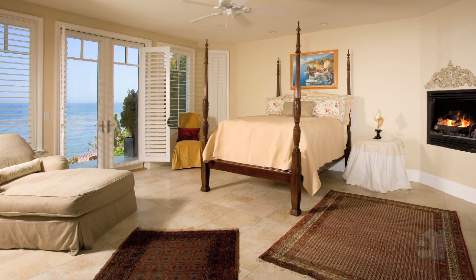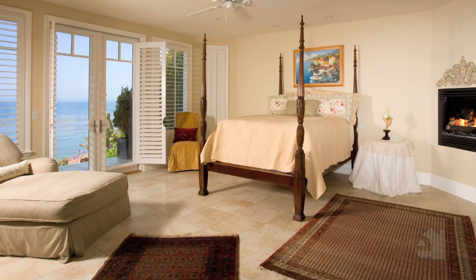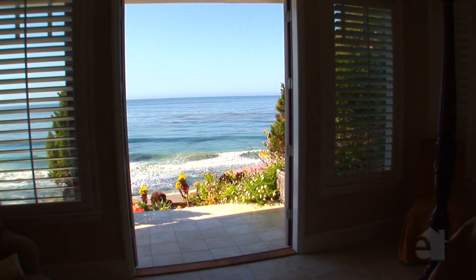With an engaging dual-sided fireplace and generous walk-in closet, the master suite provides a wonderful refuge. Gaze out at the gorgeous views.